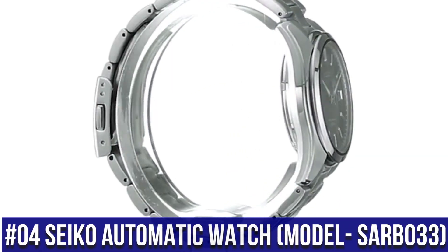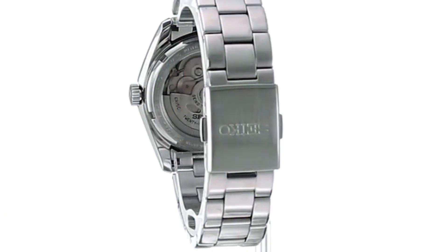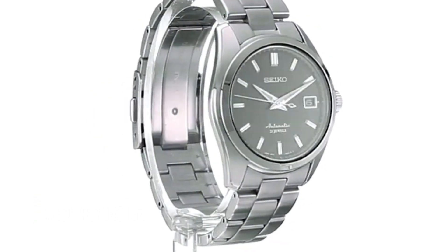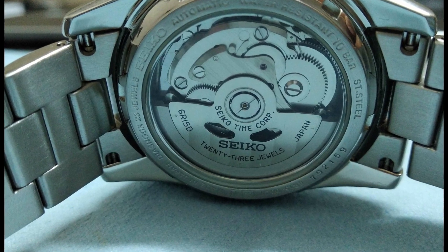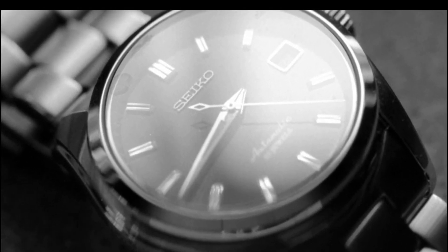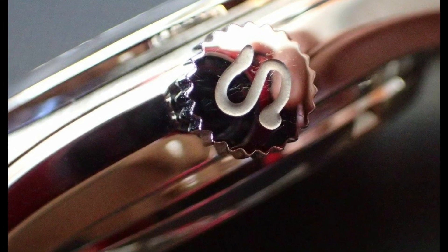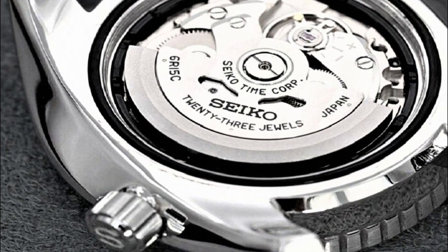Number 4: Seiko Automatic Watch SARB033. Automatic movement with 50-hour power reserve. Sapphire crystal. Do not leave the watch where the temperature drops below 5 degrees Celsius or rises above 35 degrees Celsius for a long time. Japanese automatic movement. Case diameter: 38.4mm. Water resistant to 100 meters or 330 feet — suitable for swimming and snorkeling but not for diving. Crystal: Hardlex on back. Band: stainless steel bracelet. Push-button deployment clasp. 20mm lug. Designed with stainless steel case and bracelet, equipped with scratch-resistant sapphire glass.